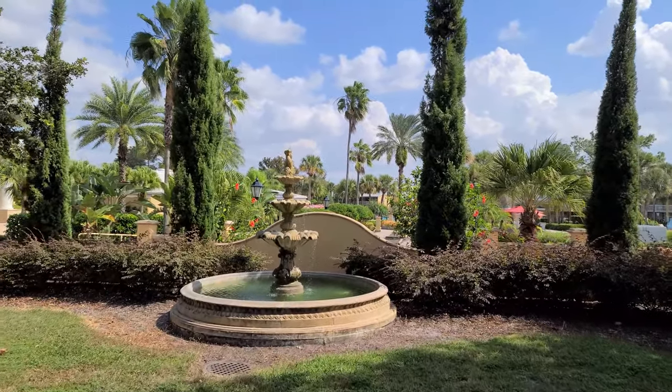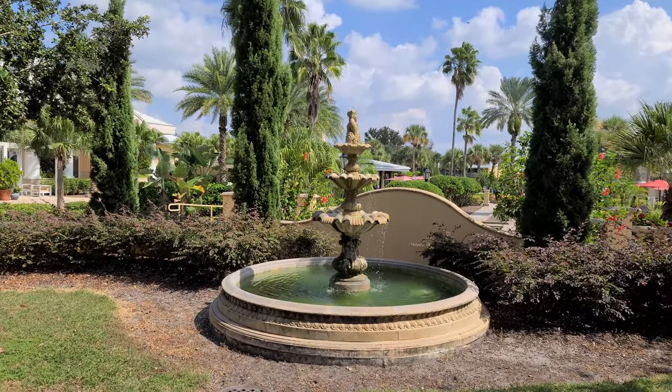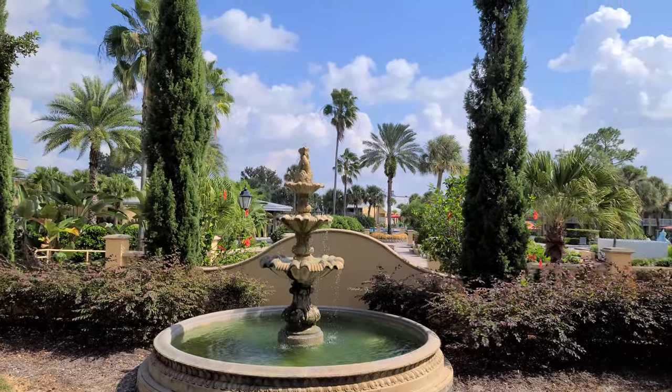We're going to head back over here and check out the health and fitness center, then stroll the grounds a little bit. You definitely want to stay tuned because there are some really cool lagoons here. From this vantage point you can see just how beautiful it is — several palm trees and these fountains. Really awesome.